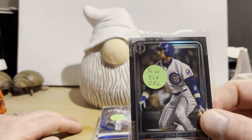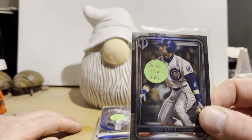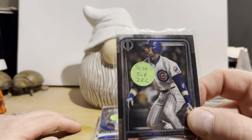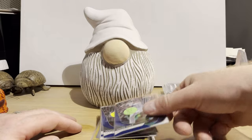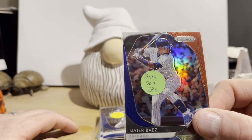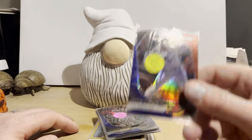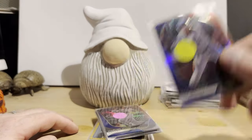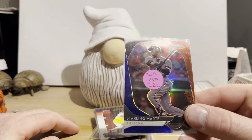Topps Tribute from 2020 — that's Sammy Sosa. I like the little rainbow effect that's in the border of those cards. A Red, White, and Blue Parallel from 2020 Panini Prism — Javier Baez for $0.50, Justin Turner also $0.50, and Starling Marte $0.50.